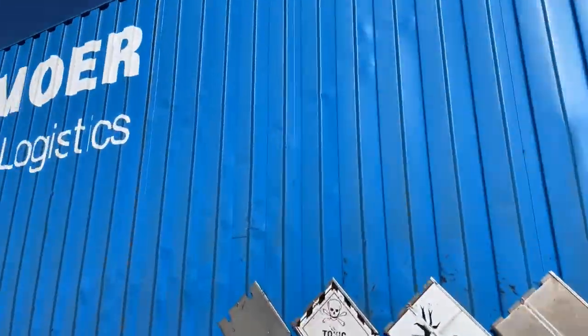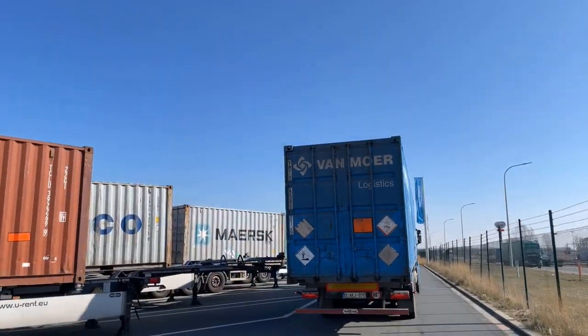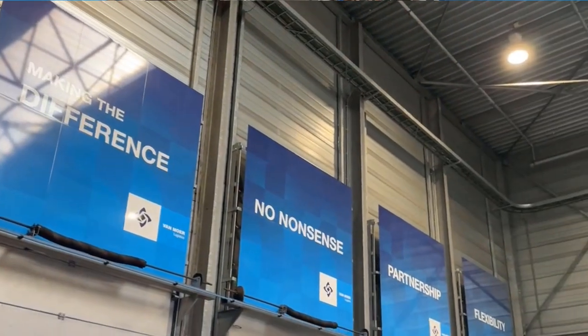We try to be a one-stop shop, and whatever commercial activities we do, we try to have it under our VAMUR values — like enthusiasm, flexibility, and partnership. That's really key for us.